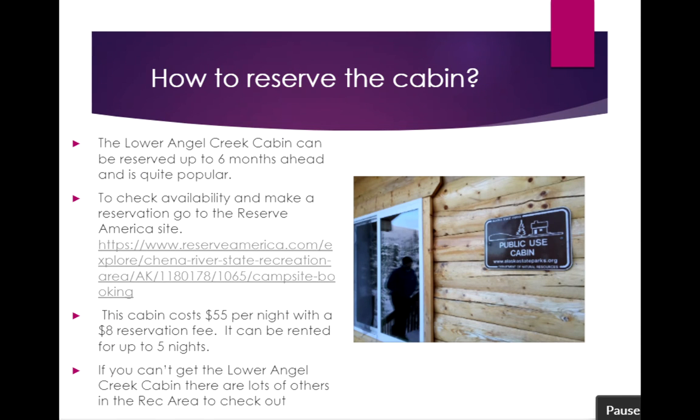You go on to Reserve America, which is the site that State Parks uses to reserve this cabin. You can check availability and prices. The cabin costs $55 per night plus an $8 reservation fee, and can be reserved for up to five nights. At the end of this presentation I'll offer a few choices if you happen to not be able to get this particular cabin.